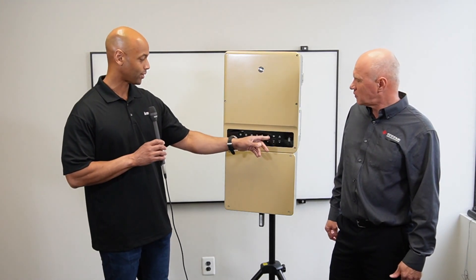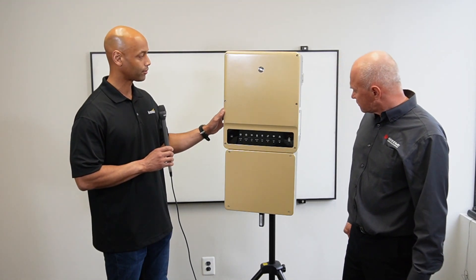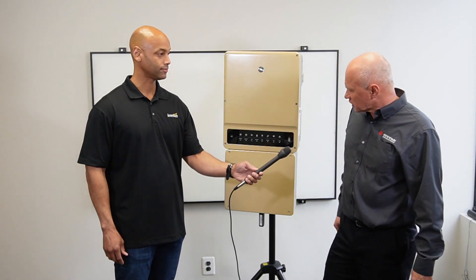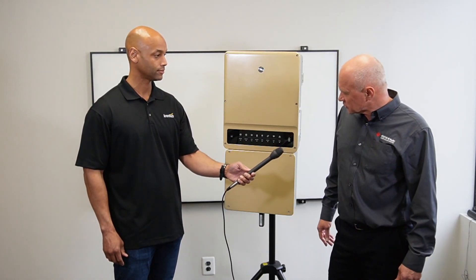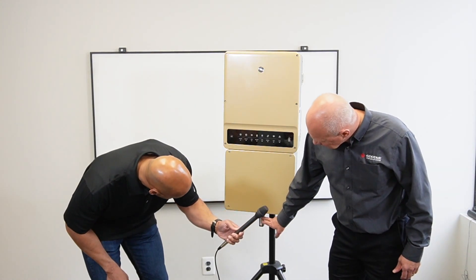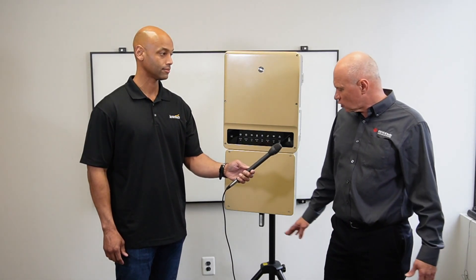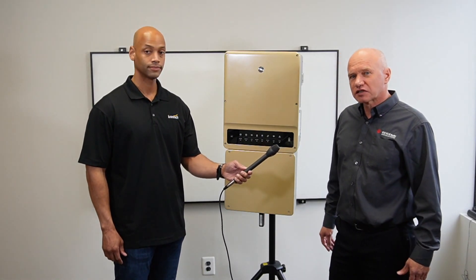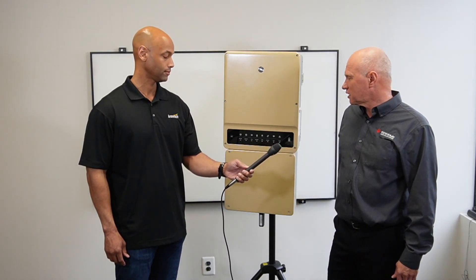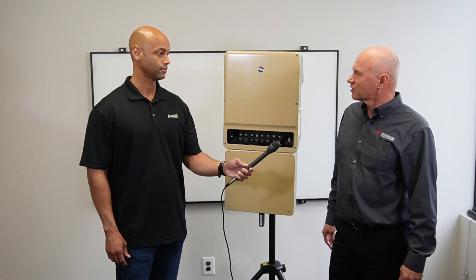I noticed there's a Wi-Fi indicator here. How does the monitoring work with the GEH? There are different options for the customer. The homeowner can choose — if they have a good Wi-Fi system, we have an antenna on the bottom, a Wi-Fi dongle, that communicates with the gateway in your home. Or you can have a cell connection. We use both Wi-Fi and cell for commissioning and also for monitoring and data collection.